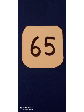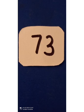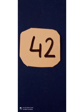Number ten. Number sixty-five. Thirty-six. Next is twenty-eight. Next is seventy-three. Forty-two.